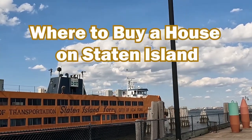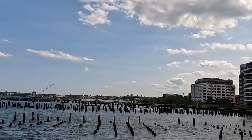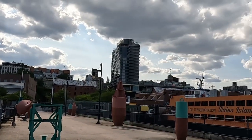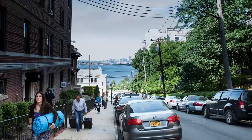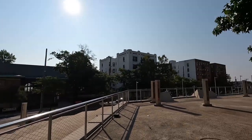Have you ever found yourself asking where to buy a house on Staten Island? Well, you're in the right place. Today we're diving deep into one of New York City's most charming boroughs — Staten Island — and more specifically into the picturesque neighborhood of Saint George, known lovingly by locals as Tompkinsville. We'll be strolling through the streets, exploring the coveted Bay Street Landing community, which is one of my favorites, and soaking up the waterfront ambience. Ready to discover your next dream home? Let's go.